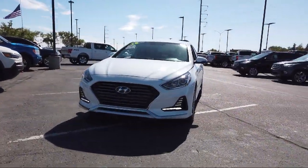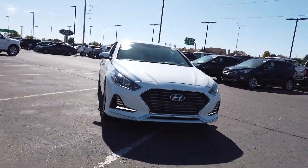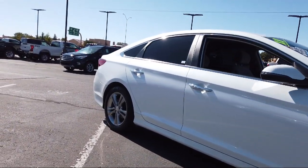It comes equipped with tire pressure monitoring system, Sirius XM satellite radio, heated front seats, keyless entry, rear view camera, leather wrapped steering wheel, and air conditioning.